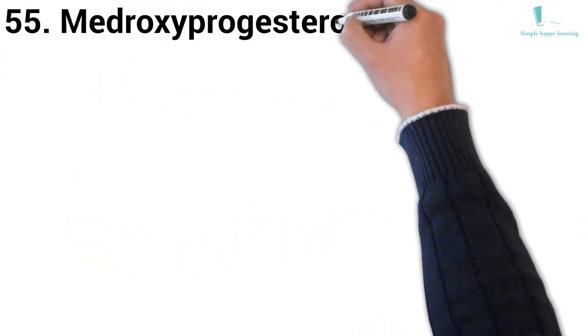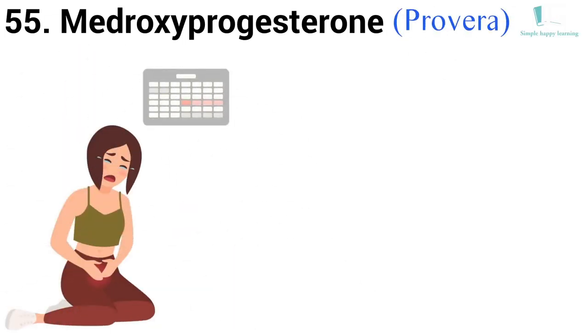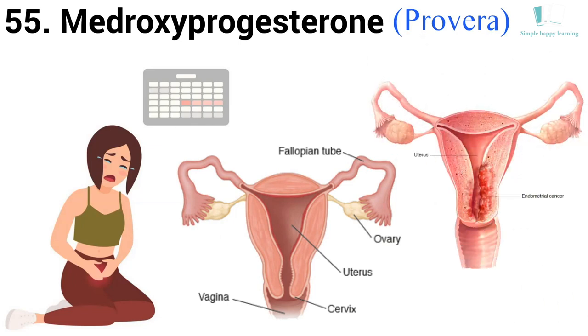55. Generic name: Medroxyprogesterone. Brand name: Provera. Medroxyprogesterone is used to treat conditions such as absent or irregular menstrual periods or abnormal uterine bleeding. It is also used to decrease the risk of endometrial hyperplasia, a condition that may lead to uterine cancer, while taking estrogens.